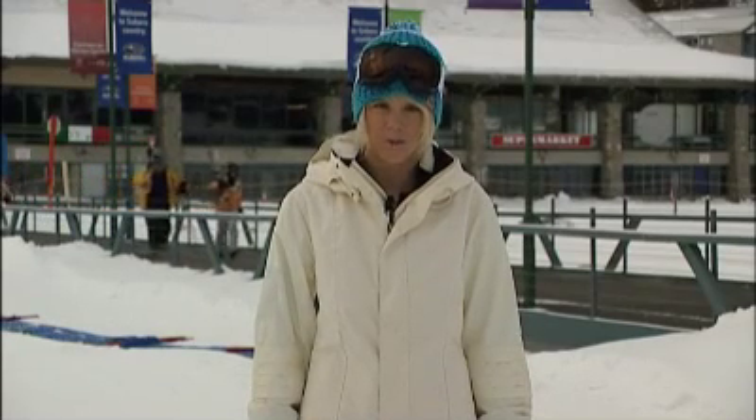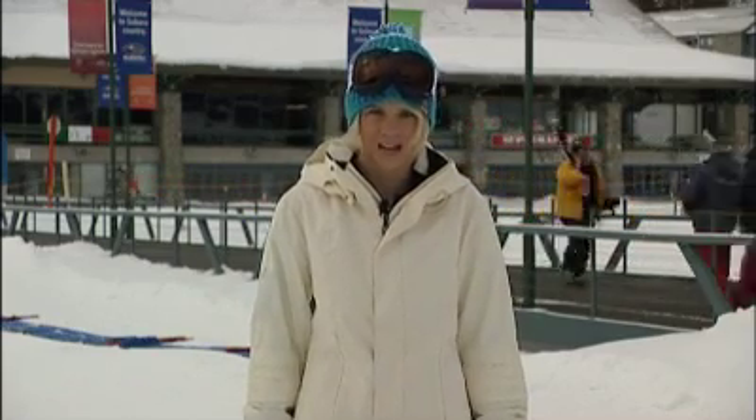Hello, I'm Christy Dowling with the Perisher Blue web report for Monday. We had light snowfalls overnight, so there's going to be a fresh dry cover out there this morning. I'm sure all skiers and boarders are going to be able to find their very own section of powder to play in.